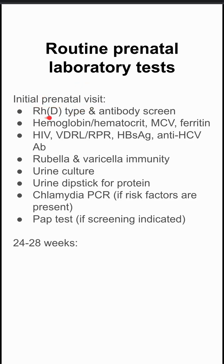You want to do a Rho-D antigen type and antibody screen. You want to do an H&H — hemoglobin hematocrit — to get a baseline level, see if they have any pre-existing anemia, as well as an MCV and a ferritin to distinguish the type of anemia if they have it. You want to do some infectious studies like HIV, RPR for syphilis, hepatitis B, and hepatitis C panel as well.